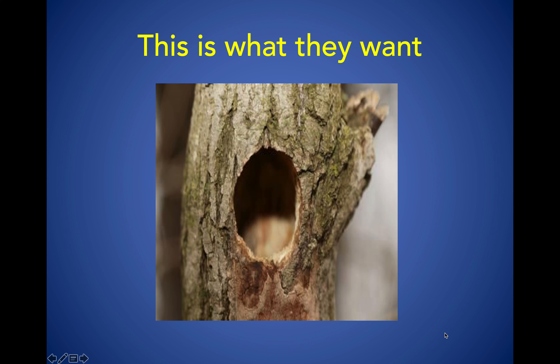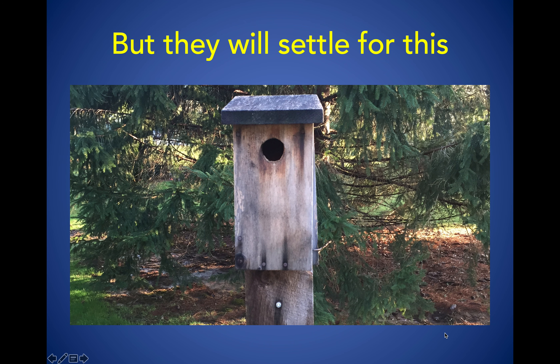A bluebird mom and dad would like to make their nest in a tree that has a hole in it — one that a woodpecker made. Bluebirds cannot make holes the way a woodpecker can; their beaks don't allow it. So they have to find dead trees with old woodpecker holes. Most people cut down dead trees on their property, so the supply of such trees is very limited.